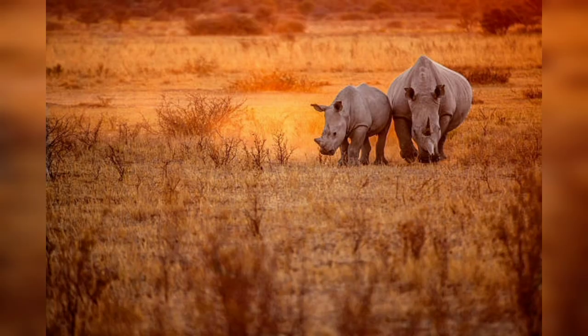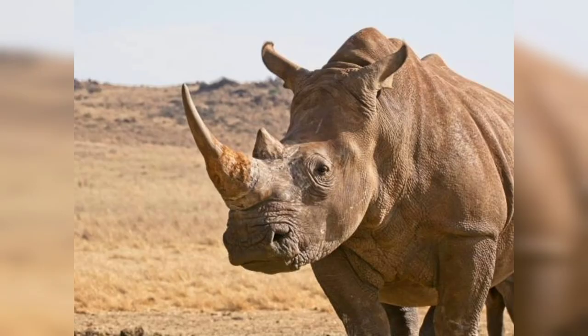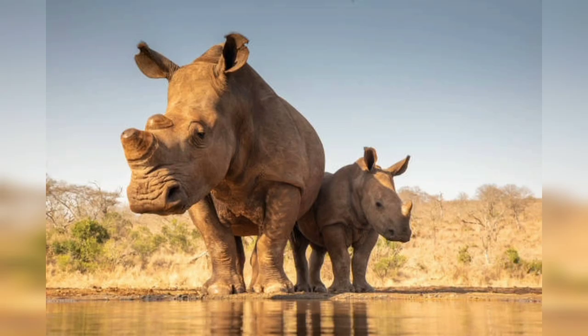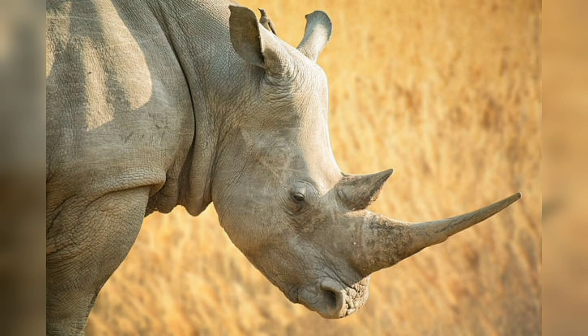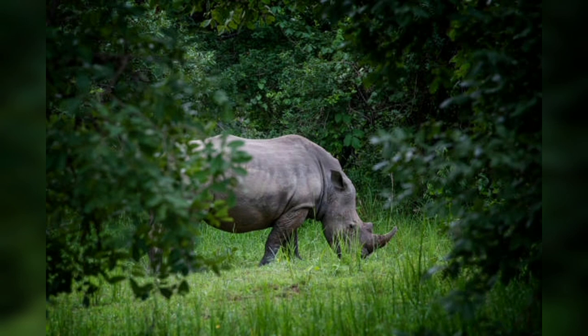In Part Four, we look at conservation initiatives and success stories. Despite the gloomy outlook, dedicated conservation organizations and governments are actively working to protect rhinos from extinction. Successful initiatives include anti-poaching patrols, habitat restoration, captive breeding programs, and community engagement projects. There are heartwarming stories of individual rhinos that have been rescued, rehabilitated, and released back into the wild, symbolizing the triumph of human compassion and determination.